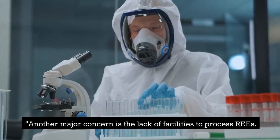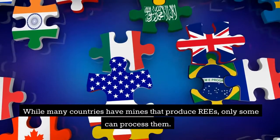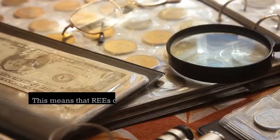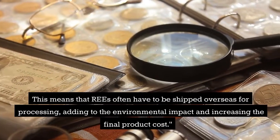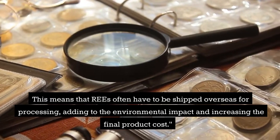Another major concern is the lack of facilities to process rare earth elements. While many countries have mines that produce them, only some can process them. This means that rare earth elements often have to be shipped overseas for processing, adding to the environmental impact and increasing the final product cost.